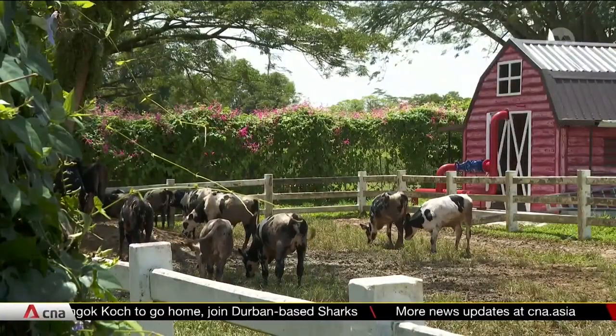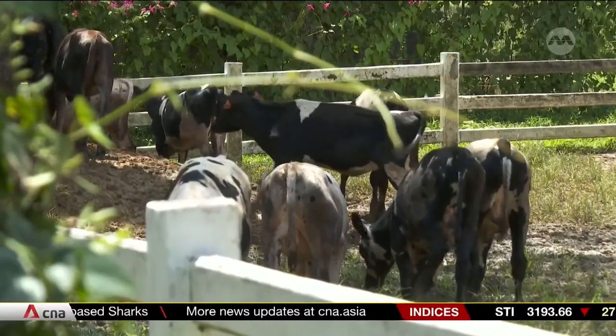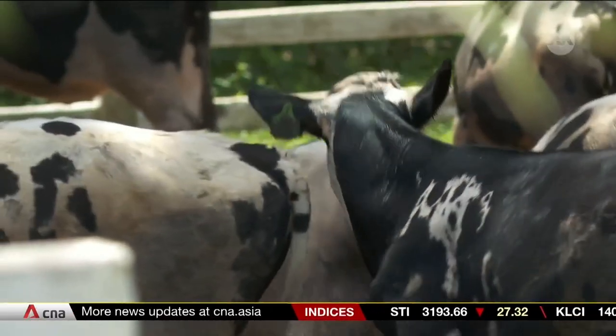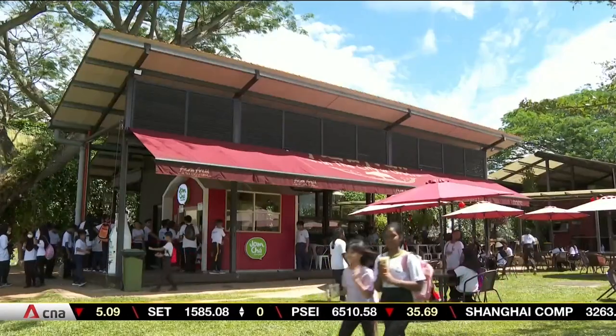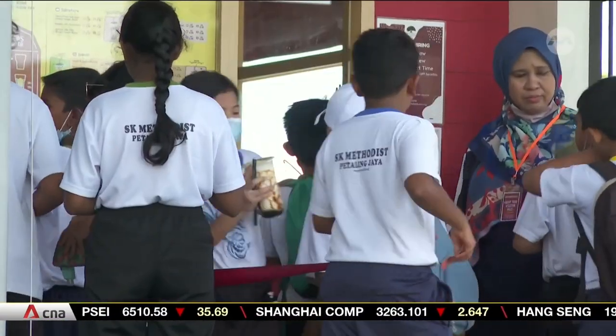Farm Fresh was started over a decade ago with 60 cows and now has 10,000 cows. The journey hasn't been easy. In the early days, it was very difficult to get people to even taste the milk, because people had the perception that they wanted Australian milk rather than Malaysian milk. In Malaysia, consumption of fresh milk has been averaging 8% growth since 2010.